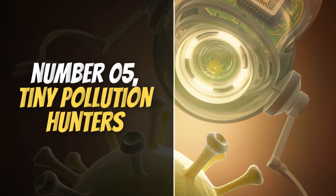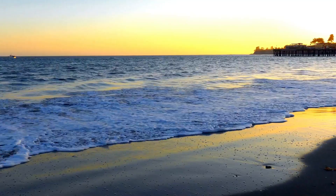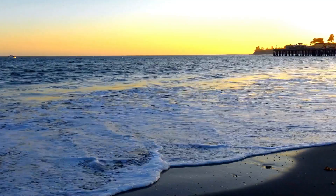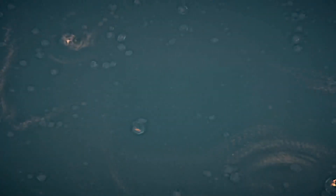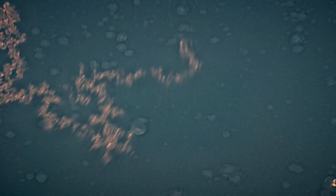Number 5: Tiny Pollution Hunters. Nanorobots are being designed as microscopic machines that can actively search for and capture harmful pollutants in the ocean. These advanced devices are incredibly small, often on the scale of nanometers, yet they are built with powerful capabilities to detect and attach themselves to toxic particles, microplastics, or oil droplets floating in seawater.